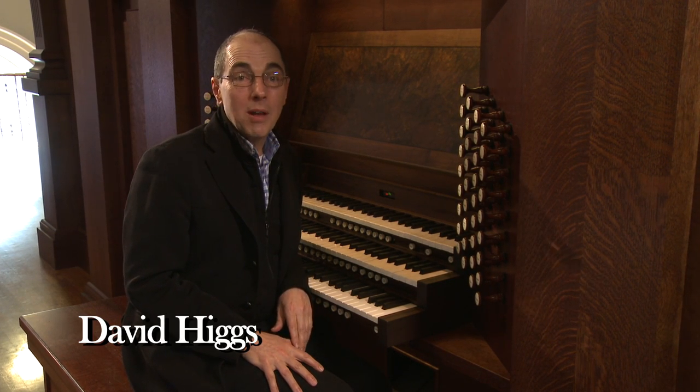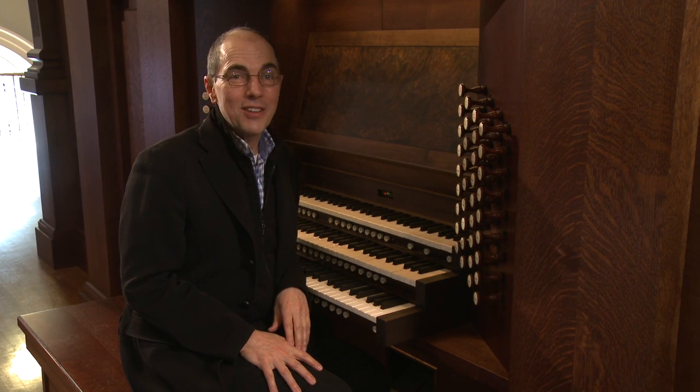My name is David Higgs and I'm Professor of Organ and Chair of the Department of Organ and Historical Keyboards at the Eastman School of Music in Rochester, New York.